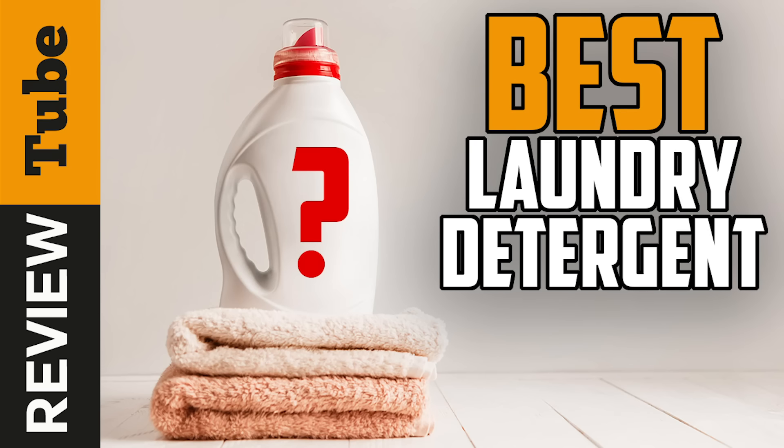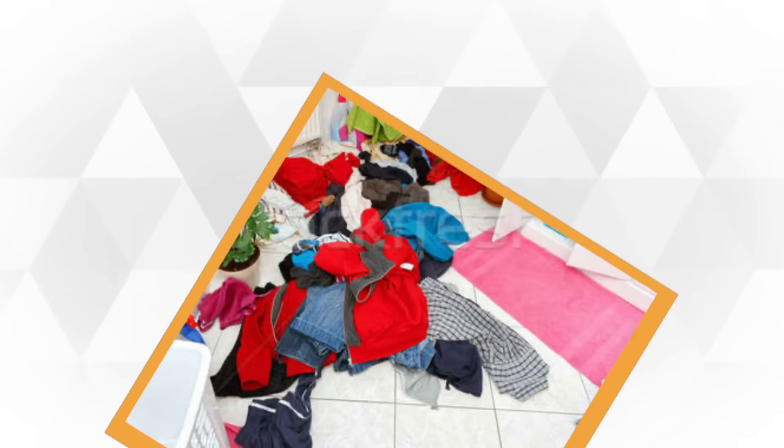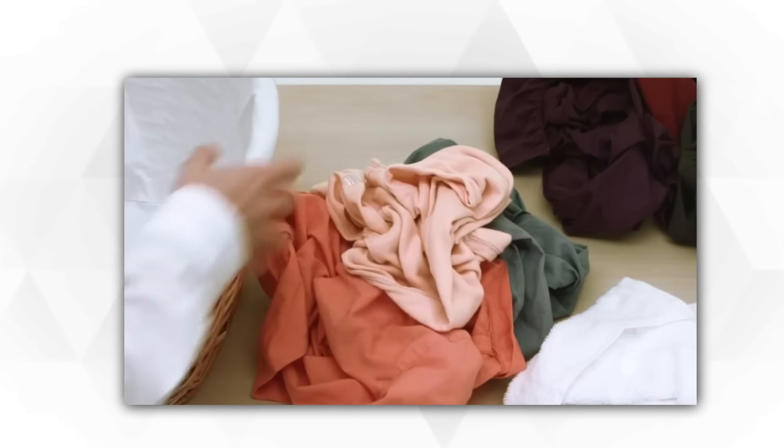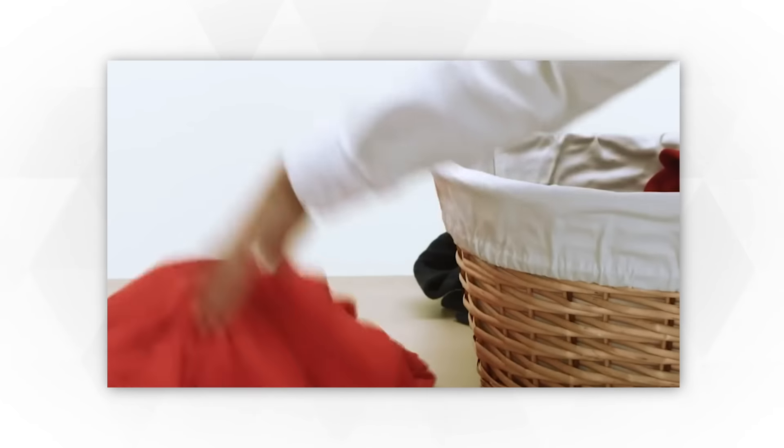Everyone who does home washing knows that sometimes stains are pretty hard to remove and can be pretty persistent, be it your young kids who make their clothes a real mess while playing outside or while eating. Even adults get stains on their uniforms while performing daily activities.